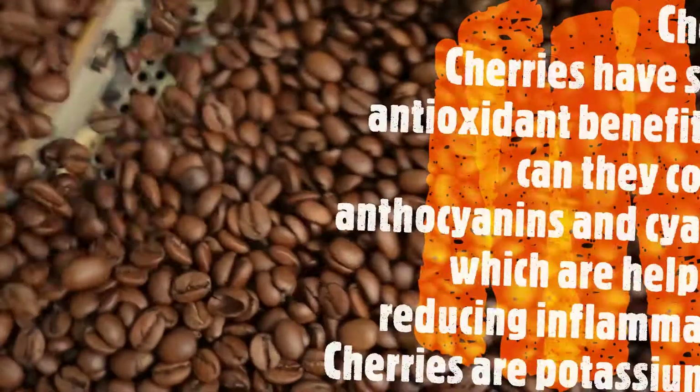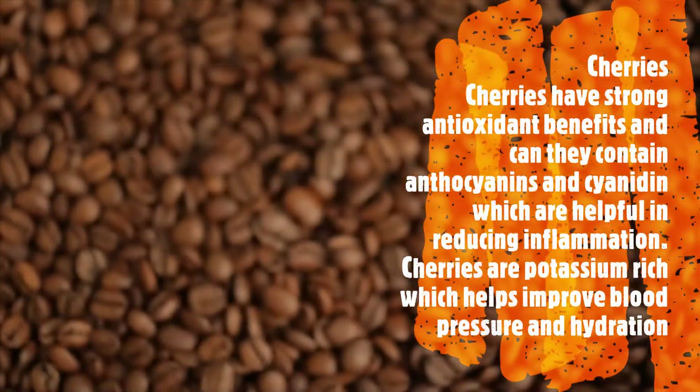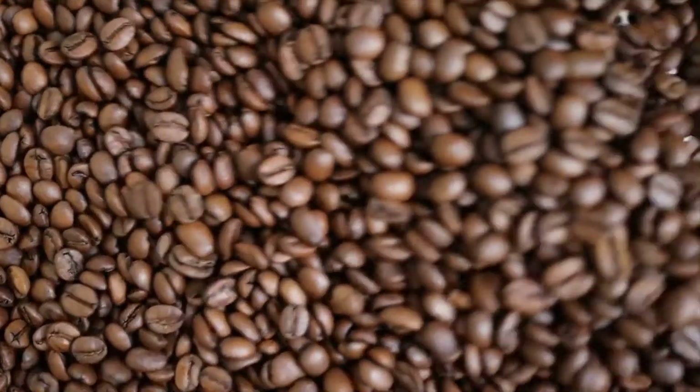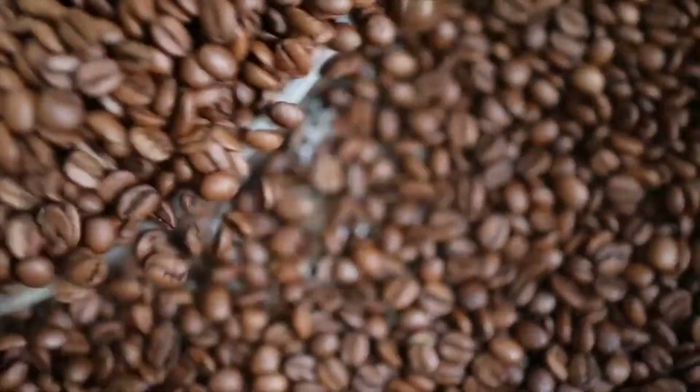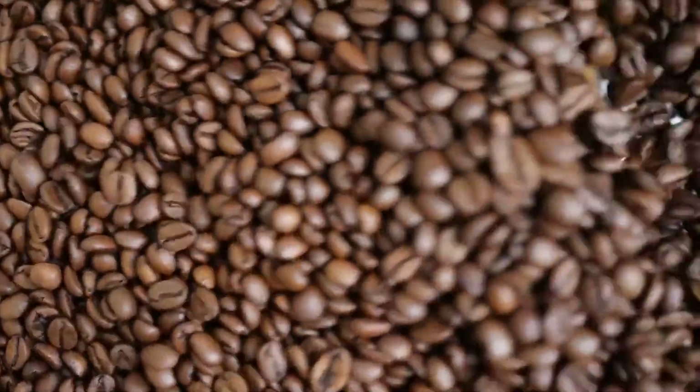Cherries: cherries have strong antioxidant benefits. They contain anthocyanins and cyanidin, which are helpful in reducing inflammation. Cherries are also potassium-rich, which helps improve blood pressure and hydration.